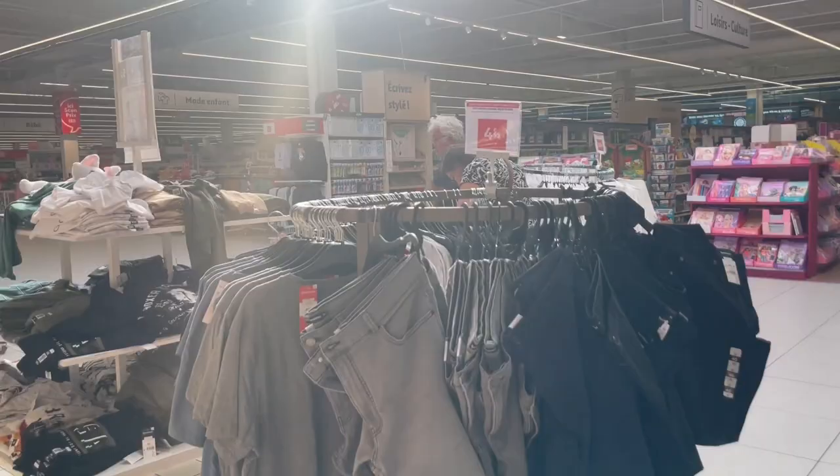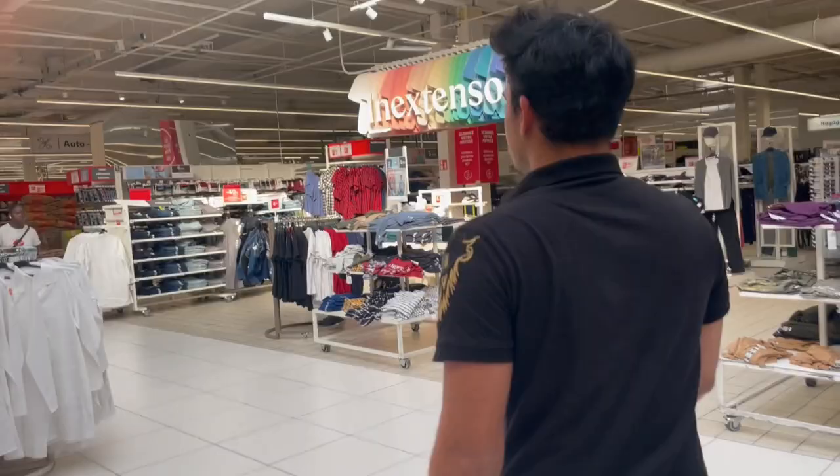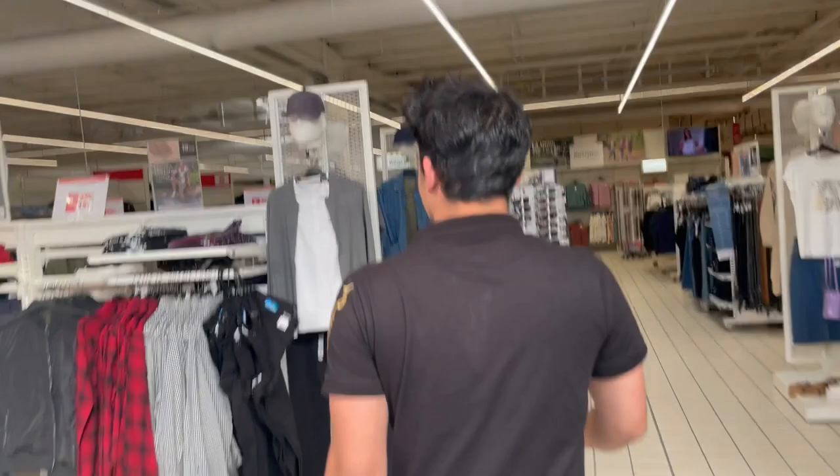This is why you check the weather, and this is the 9-4 euros shirt. Here are some stuff here.